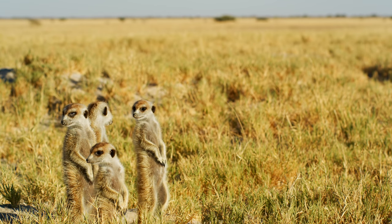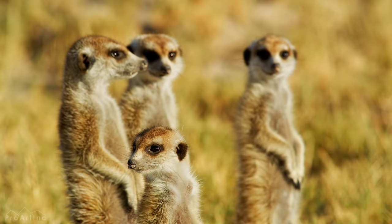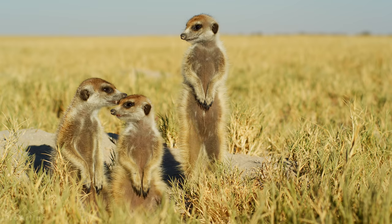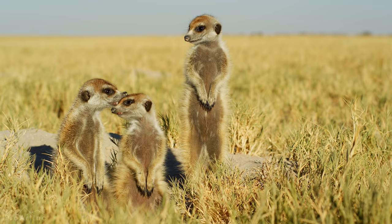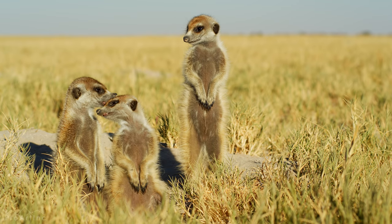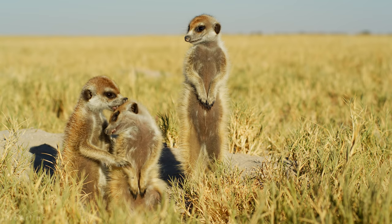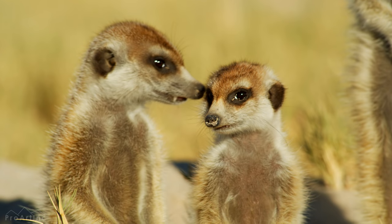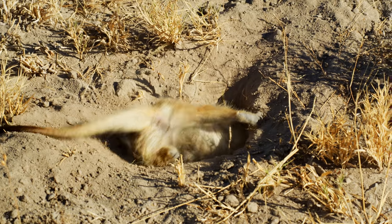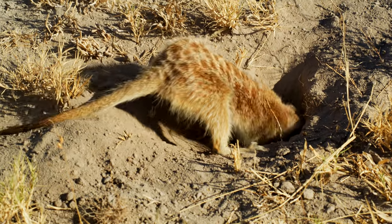Meerkats, or suricates, lead a similar way of life to ground squirrels. They're another native to southern Africa that have spread throughout the entire territory of the Kalahari Desert, belonging to the mongoose family. Meerkats live in large groups of anywhere from 20 to 50, where the alpha female is dominant. They create large burrow systems with their long curved claws, and while digging, their small black ears can close to prevent sand from getting in.